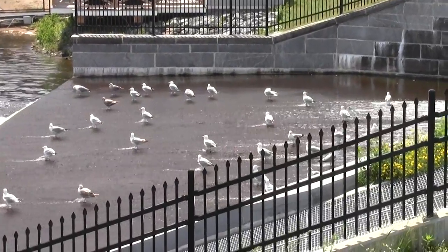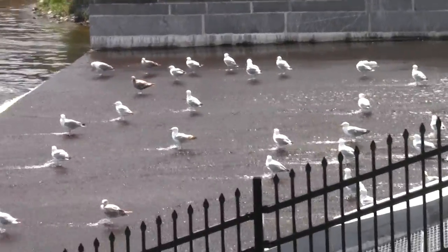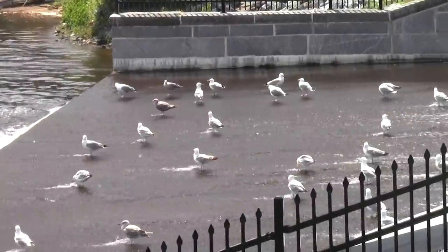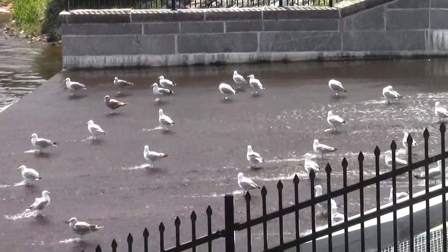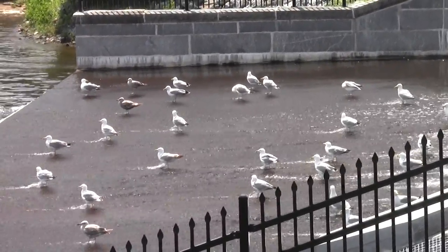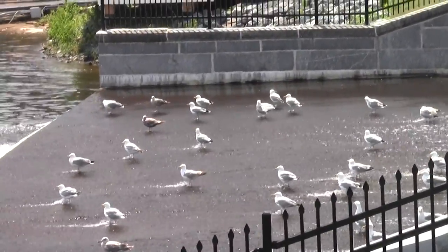The herring run is mostly over. Doesn't seem to dissuade them — at least they're cooling their heels. Probably hoping for a second run. Hope springs eternal.